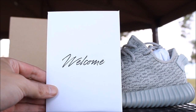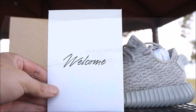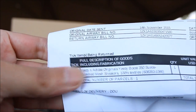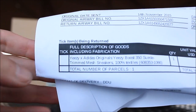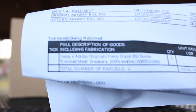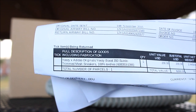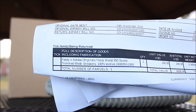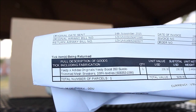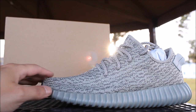It came with this card from Mr. Porter — that was my first time ever ordering from them. I'm gonna show you guys the receipt from Mr. Porter so you can see. I only paid two hundred dollars, and that was shipping included — straight two hundred dollars.